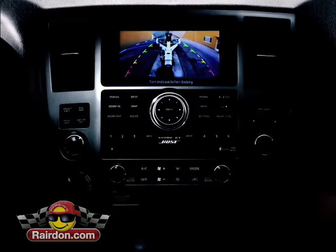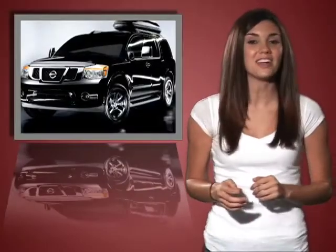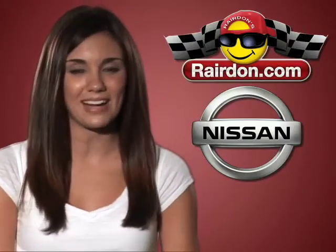Available driver technology includes a touch screen, voice-activated navigation system, rear-view monitor, and sonar system — ideal for maneuvering tight spaces. Visit Raritan's Nissan of Auburn today and see how the Armada offers the complete adventure experience.